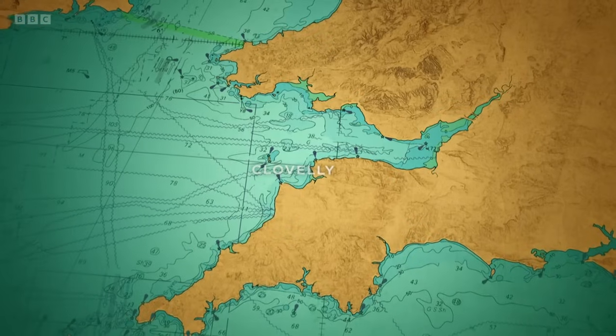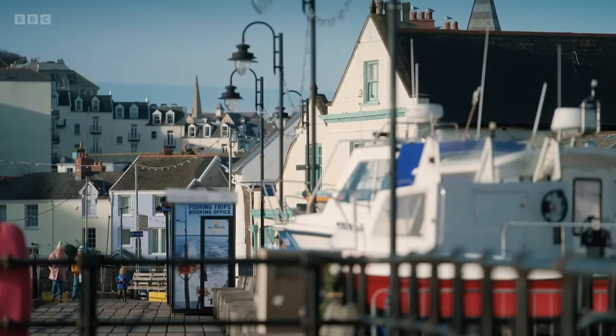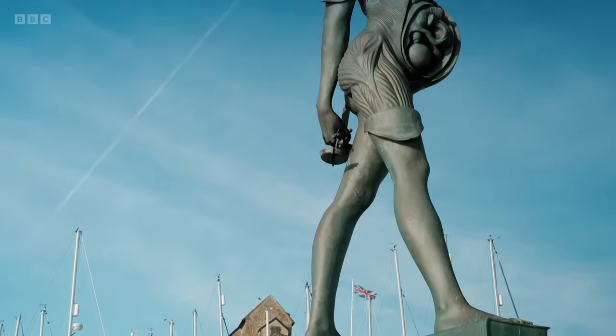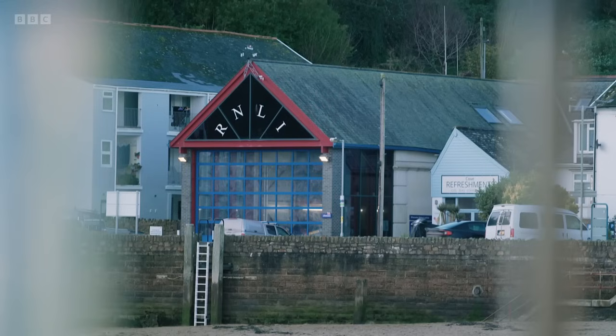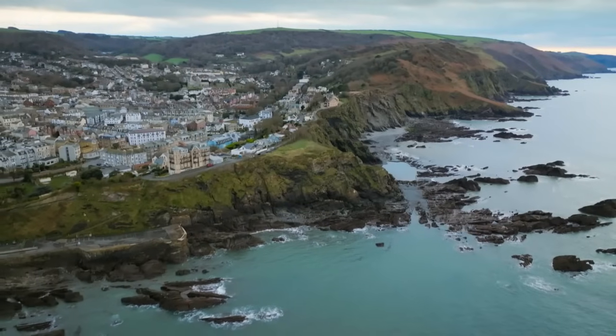Just 20 miles along the North Devon coast from Clovelly is the seaside resort town of Ilfracombe — a very picturesque, vibrant place famous for being a Victorian holiday destination. It's also known for the statue Verity on the end of the pier, commissioned and designed by artist Damien Hirst. Every time you enter the harbour, you know you're back home when you go past Verity. A more conventional sight in Ilfracombe Harbour is the lifeboat station, established here in 1828, which now deals with around 80 shouts a year.